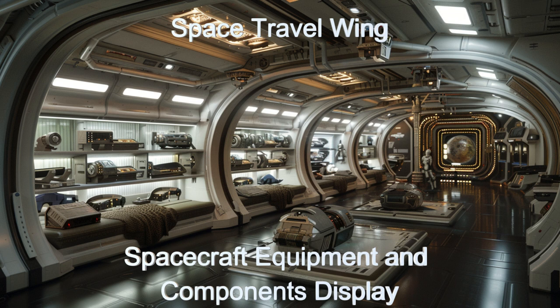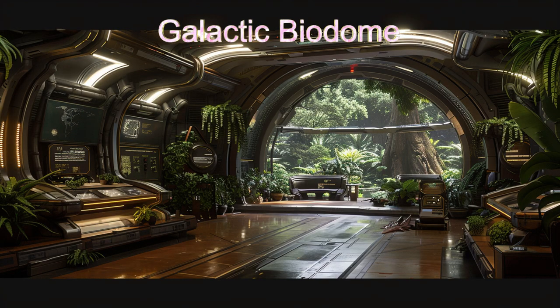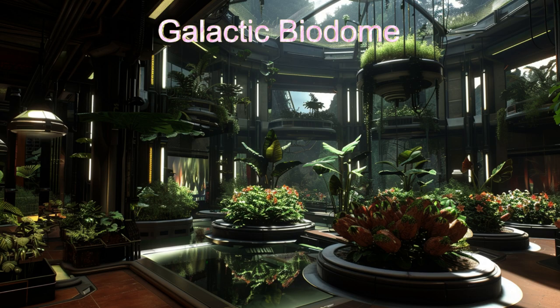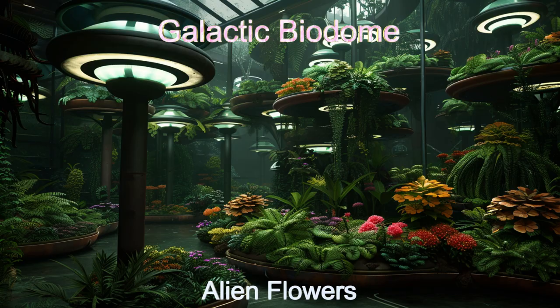Don't miss one of the most comprehensive displays of spacecraft equipment and components ever assembled. Explore the biodome display, a verdant oasis of alien flora featuring delicate flowers and towering trees from across the galaxy. There are several rooms stocked with plants from various planets that will amaze you.